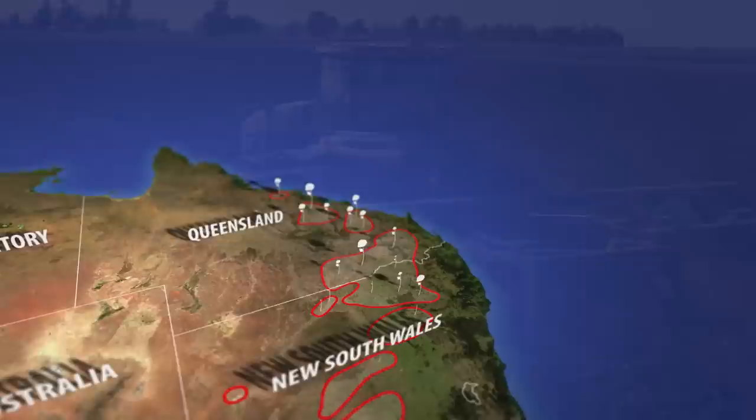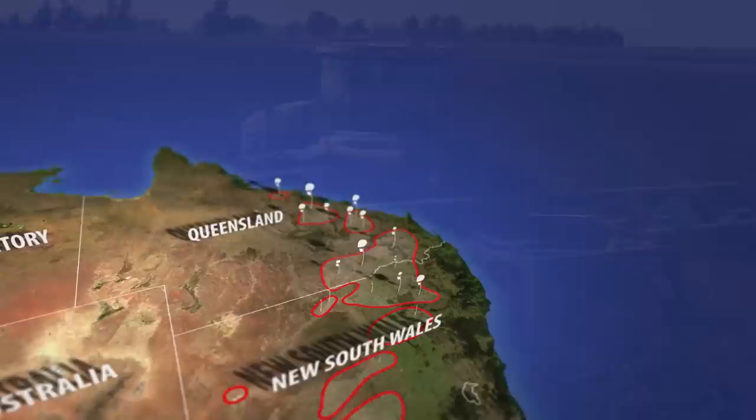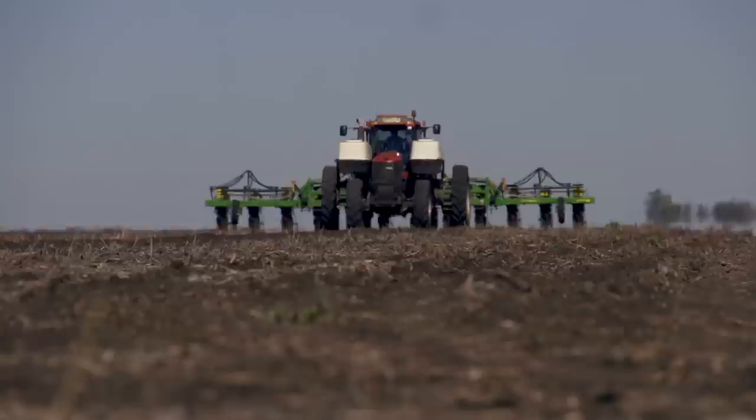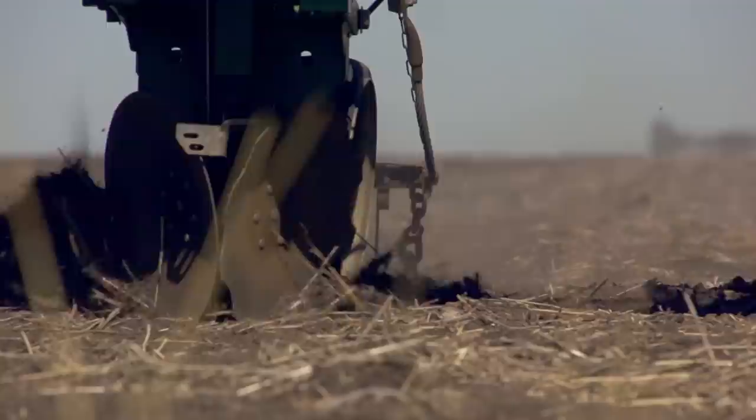Cotton in Australia has grown from central Queensland right through now to the Victorian border. The Australian environment suits that crop — through the summer we have reasonable temperatures, adequate moisture, and reasonable soils. Cotton is able to withstand some higher temperatures than some of the other summer crops we produce, and that has an advantage particularly in some of the western areas.